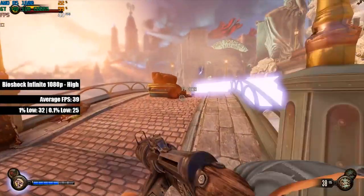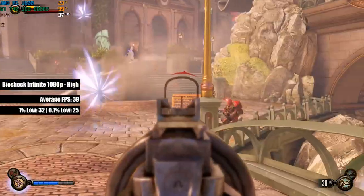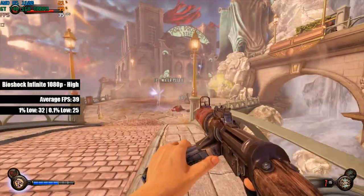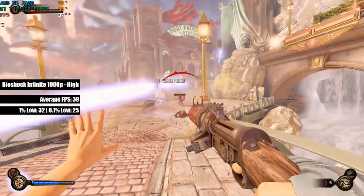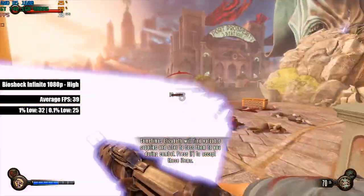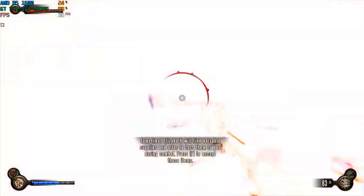So what about its performance? Well, in older AAA titles like Bioshock Infinite here, I saw 39 FPS at the high settings. On a card like this, I thought targeting a 30 FPS experience would be more realistic, and Bioshock hovers at around 30-40 most of the time, even in action-packed scenes like this one.